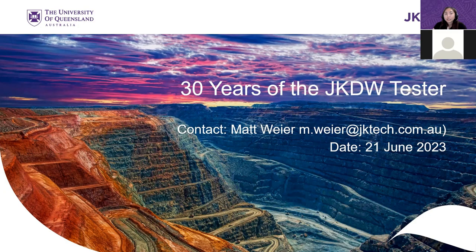Hello, everyone, and welcome to this month's JK Tech webinar. Today's webinar will be about the JK drop weight tester and 30 years of the JK drop weight tester. 30 years ago, the first JK drop weight tester was commissioned at the Julius Krushnet Mineral Research Centre in Brisbane, Australia.